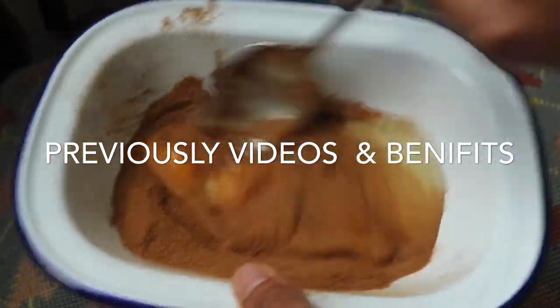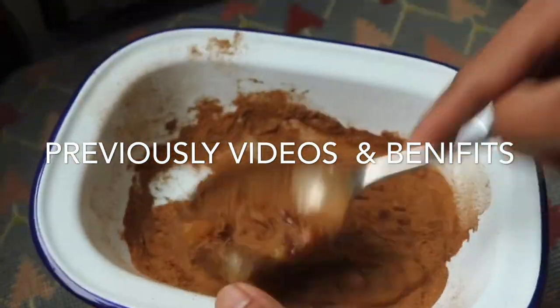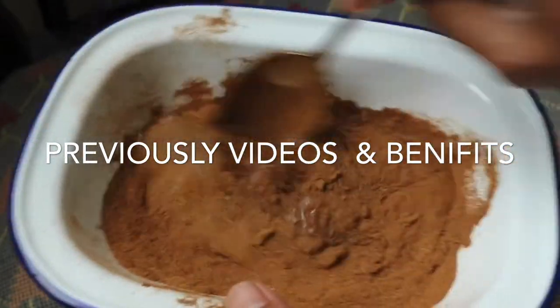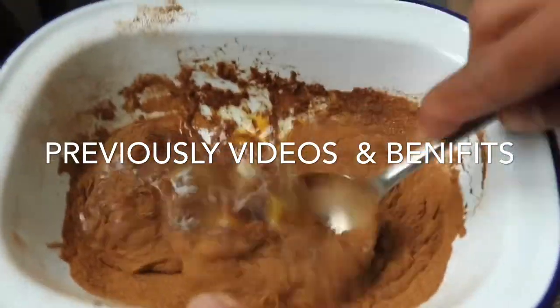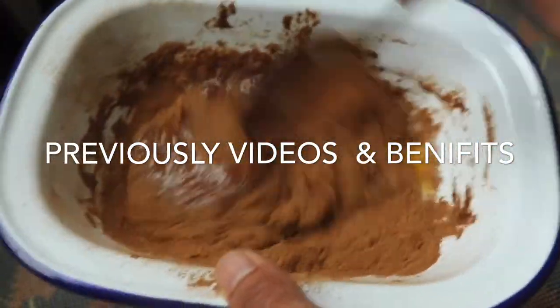Most DIY recipes use egg white, but I use a whole egg because I don't think there's a difference. Since this is a DIY video, the ratio is up to you — I use two spoons of cinnamon and one egg, mixed together. Keep in mind this beauty recipe may work for you but not for me, or vice versa. Today is my second day using this DIY mask.